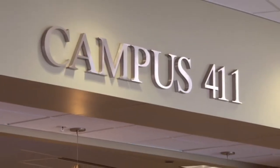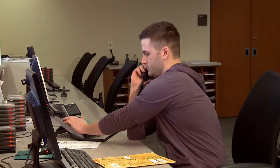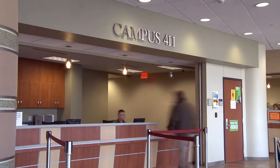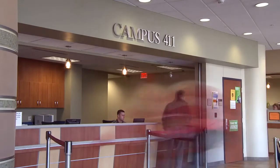Staff at the front office at Campus 411, where students come to access a variety of campus services, use the new DT700 series desktop phones. From financial aid to class registration to calling campus security to help a student locked out of his or her vehicle, Campus 411 uses the phones to solve a variety of problems.